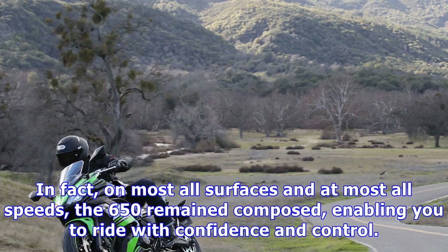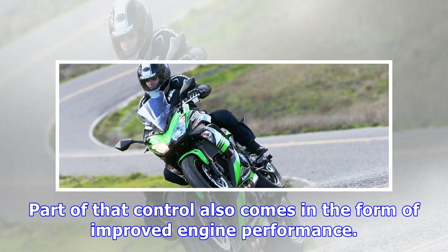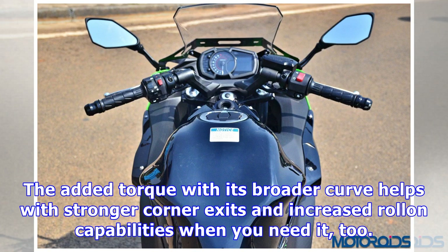Surely it would start to come unwound in the faster sweepers — wrong. In fact, on most all surfaces and at most all speeds, the 650 remained composed, enabling you to ride with confidence and control. A big change for 2017 is Kawasaki's move to a horizontal backlink rear suspension. The previous model's shock was mounted to the frame with no link, and this seemed to make a big difference in overall response and rider comfort. Part of that control also comes in the form of improved engine performance.